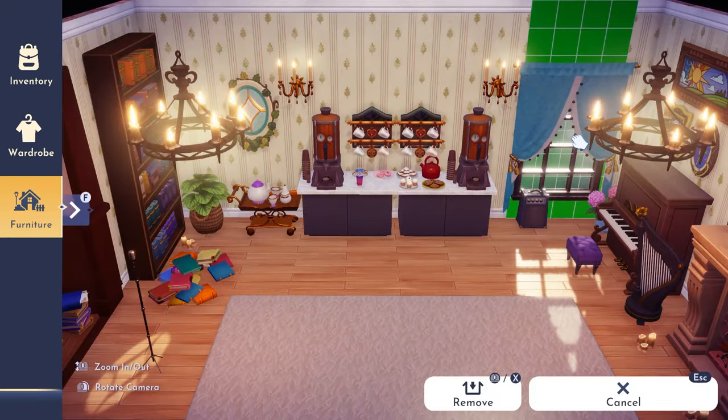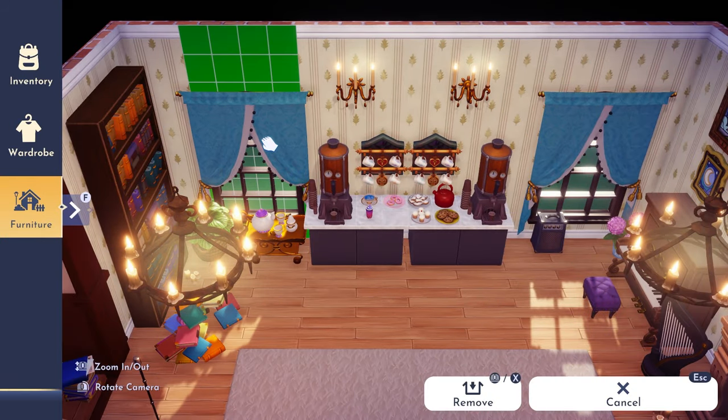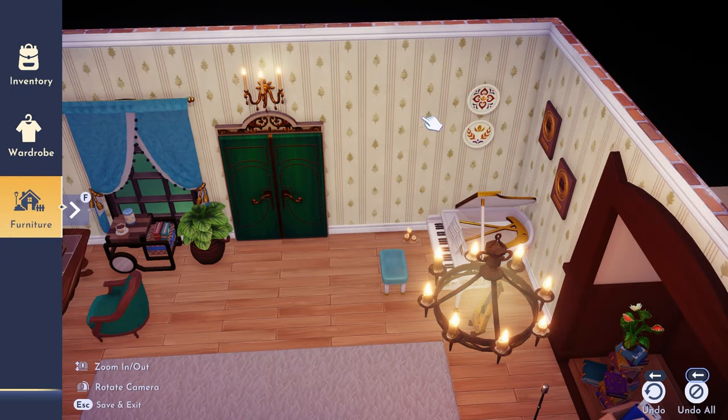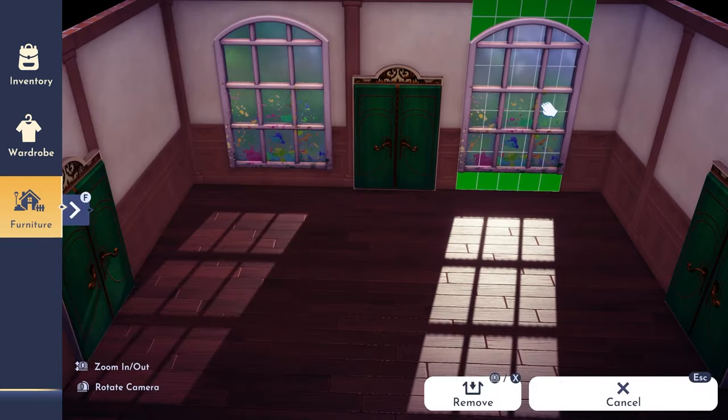One of the final things I did was change up the windows. I realised I'd bought these really cute Cinderella windows with blue curtains and they worked so much better than the original windows I placed. That was the final change before moving on to the final room — the art room.